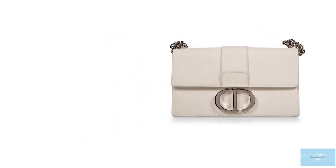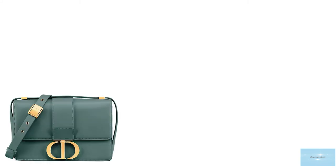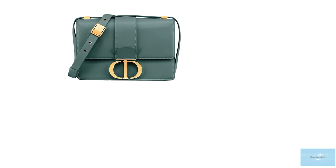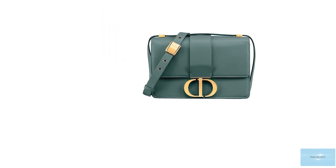Prices for the Dior 30 Montaigne bag start at upwards of £1,900 for the micro. It is a transitional bag that works for both day and night events, work or play.